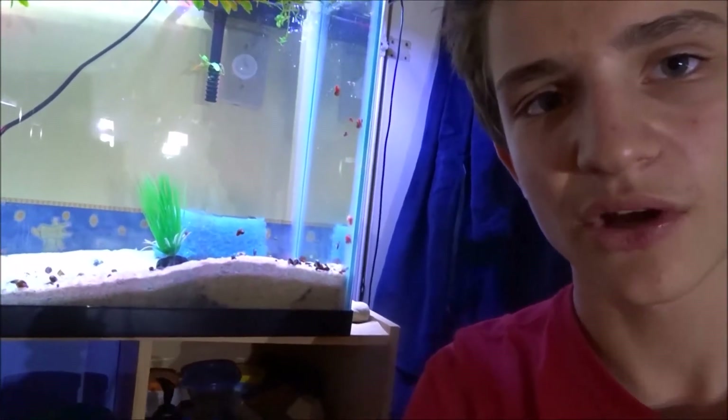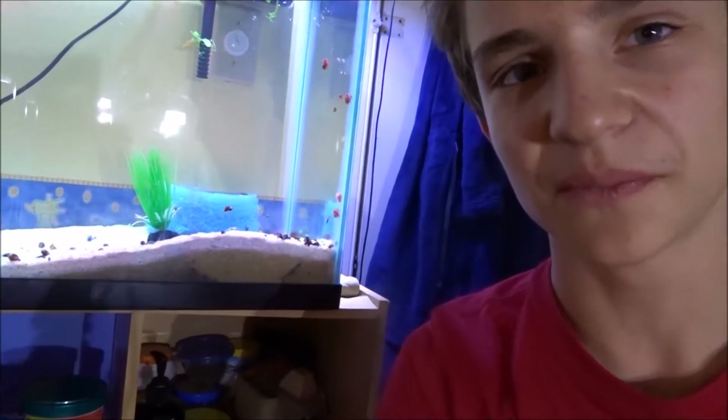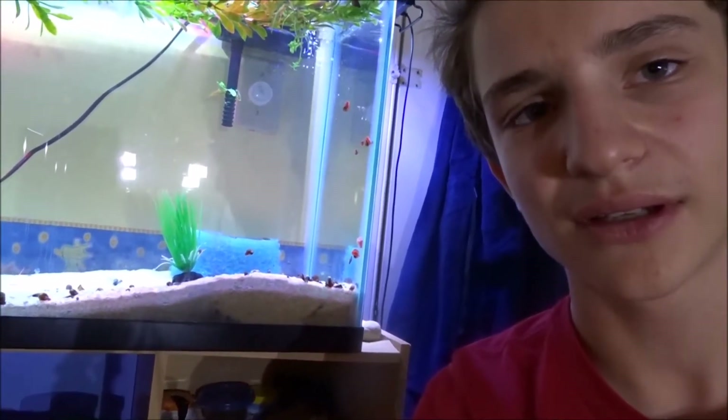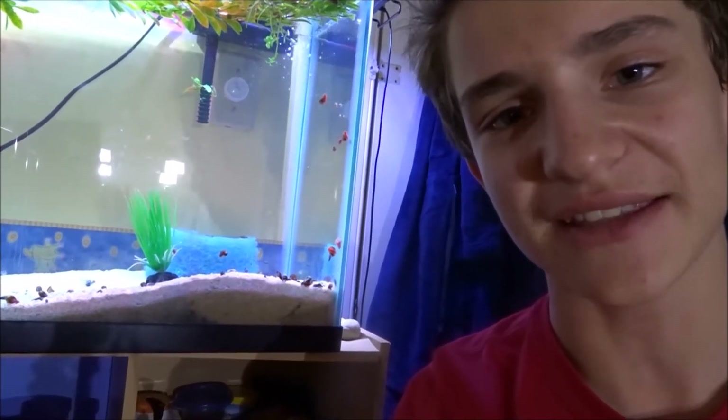Also, last video a boy named Drew got the question right, so definitely congratulations to him. Quick question before we start the video: what do you call a crayfish with a messy room? If you know the answer, definitely leave it down in the comments below. Stay tuned to the end of the video to find out the answer.